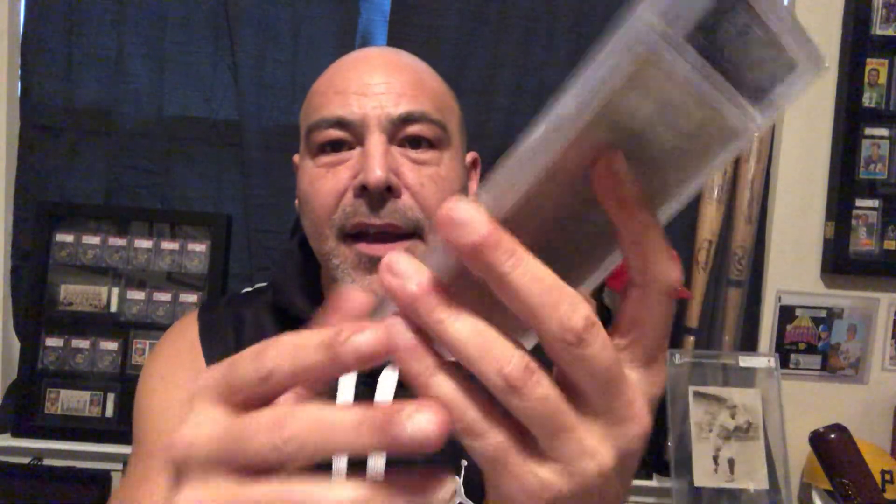Got an autographed Warren Spahn. I have an autographed Enos Slaughter. Here's Hank Aaron — and that's a stat bag. Harder to find the stat bags. Here's an Ernie Banks. Ted Kluszewski.